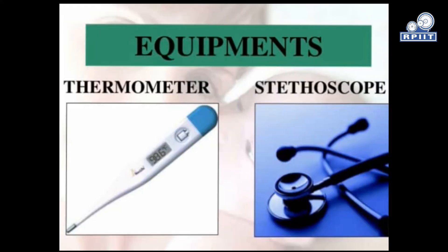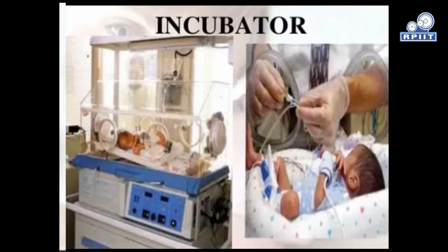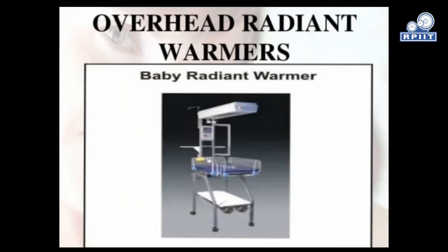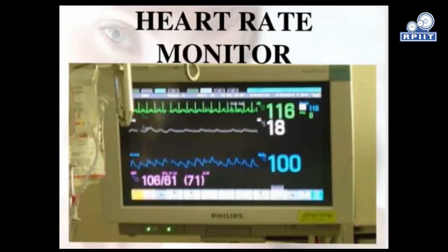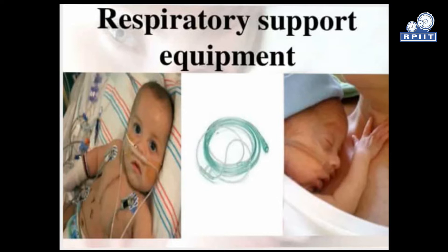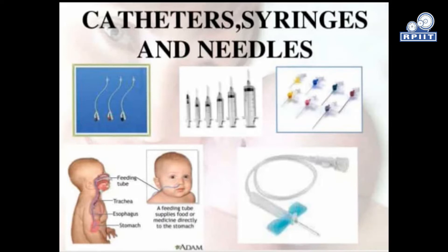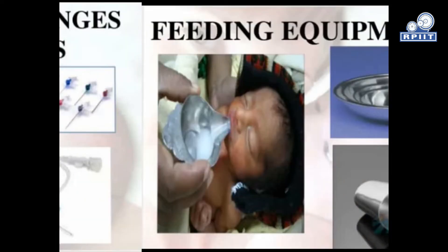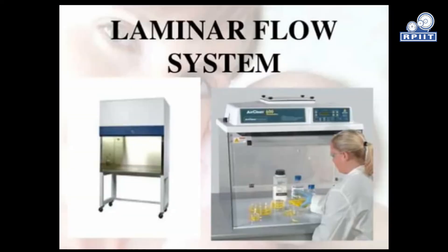Equipment available in NICU includes: thermometer, stethoscope, electronic baby weighing scale, incubator, overhead radiant warmer (baby radiant warmer), resuscitation equipment, heart rate monitor, respiratory support equipment, oxygen and suction facilities, catheter, syringe and needle, and feeding equipment.